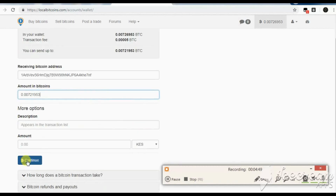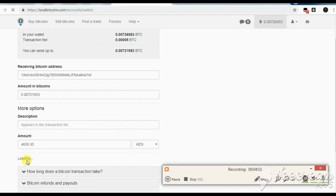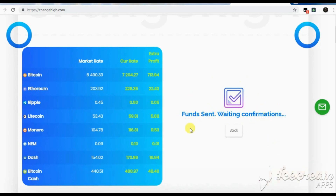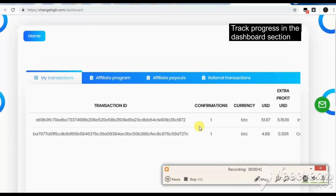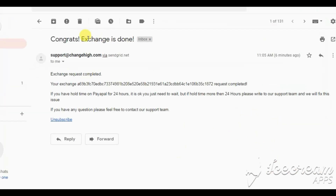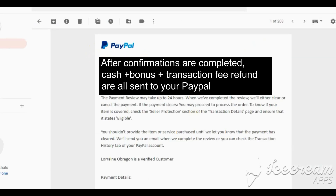At changehi.com, the coins will be received. After a few blockchain confirmations, the cash plus bonus will be sent to your PayPal account. You can track the exchange process at the dashboard section. As an added advantage, changehi covers your PayPal transaction fee, meaning you will receive your full exchange bonus without any deductions from PayPal.